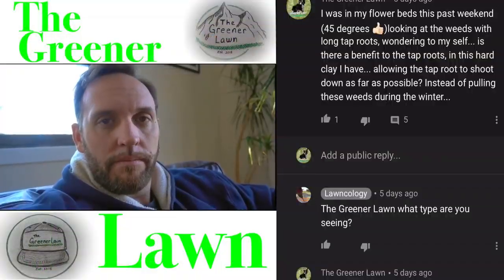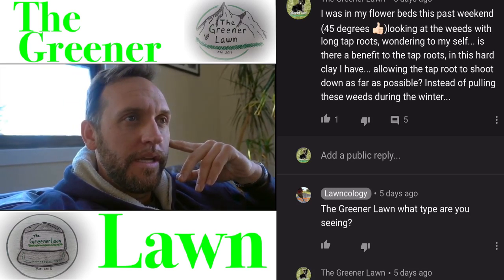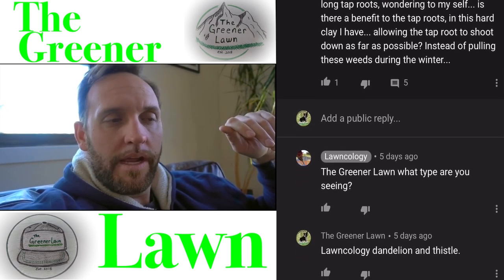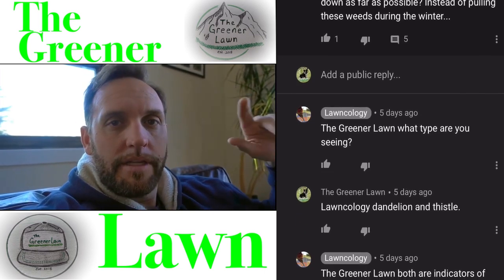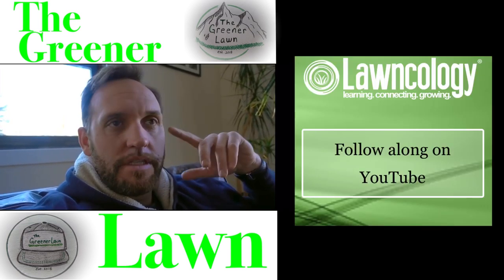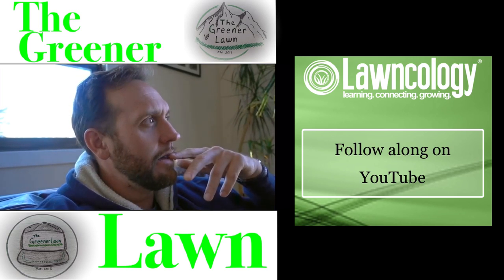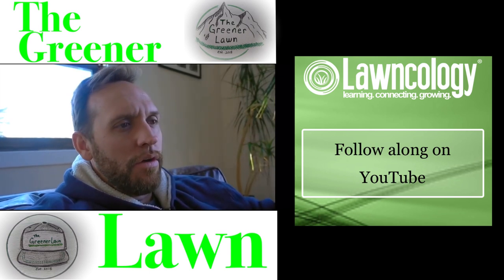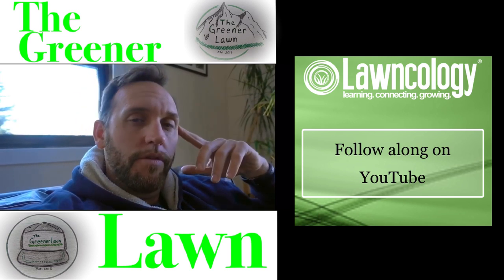I had a few comments from Jeremy at Greener Lawn. He was out working in his flower beds the other day and was taking note of the weeds out there, and he sent me a couple of messages about them, which I answered in the comments of the last video in part 2 of the series. And it was dandelion, Canada thistle, and I think some bindweed perhaps. The answer to his question is those were actually all indicators of the same thing — low available soil calcium.